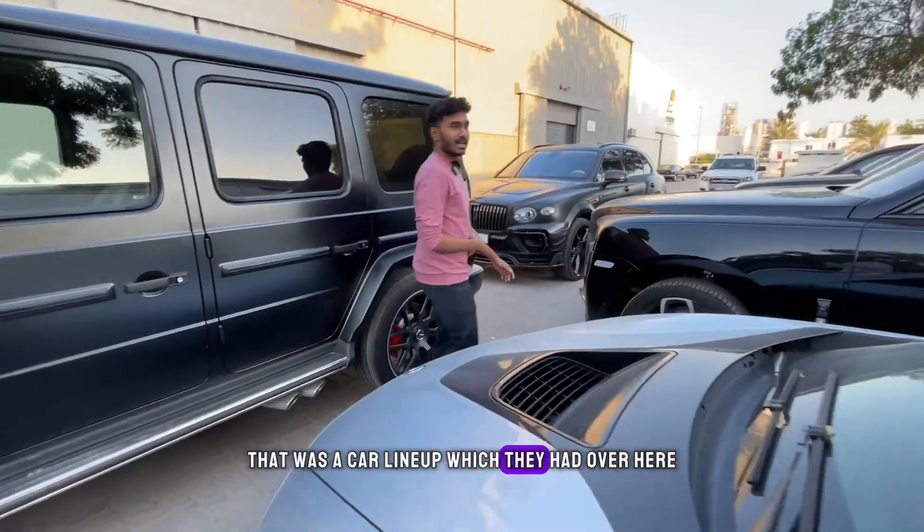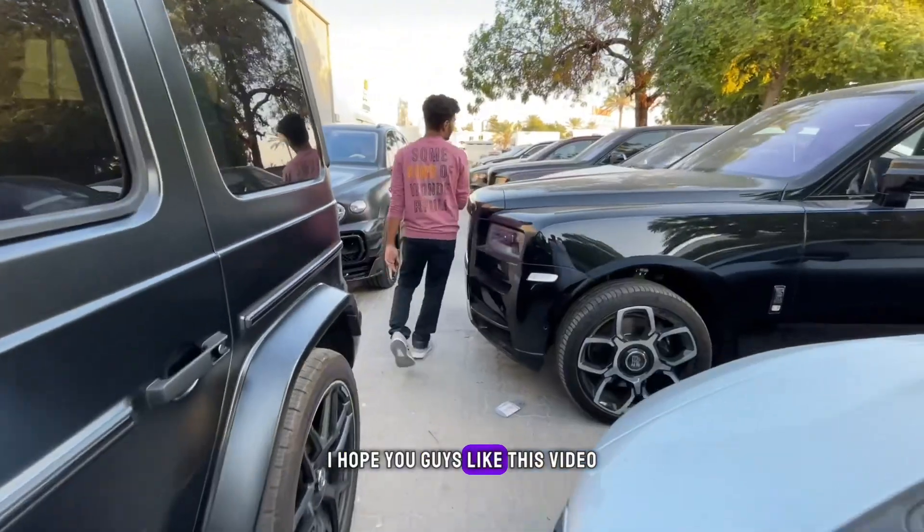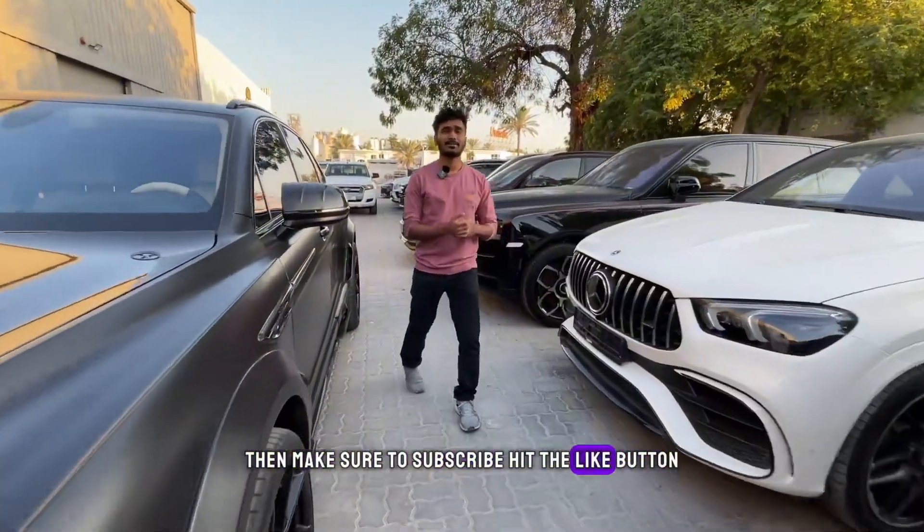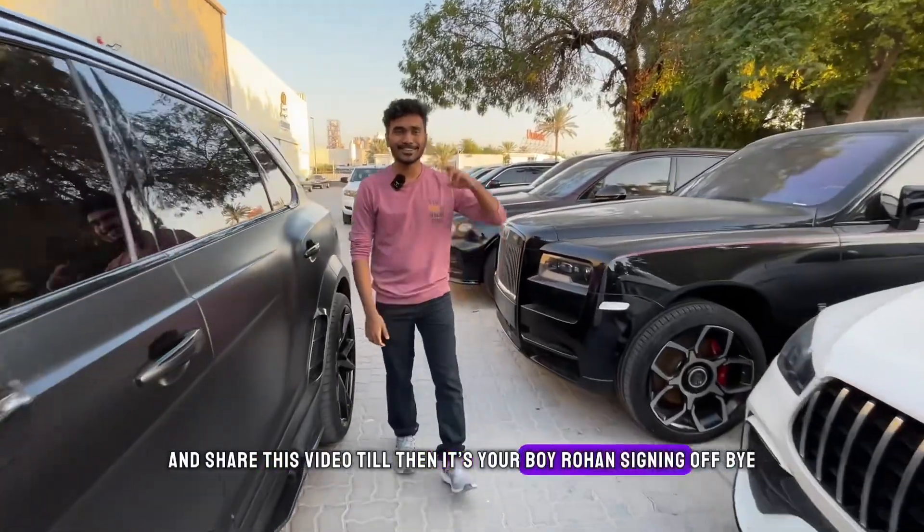Anyway guys, that was the car lineup they had over here. I hope you guys liked this video. If you want more videos like this, make sure to subscribe, hit the like button, and share this video. Till then, it's Overon signing off.